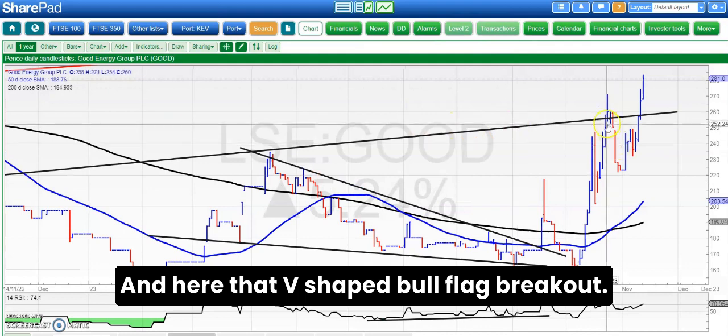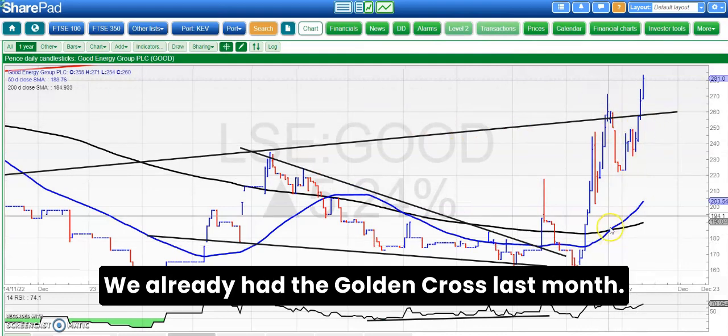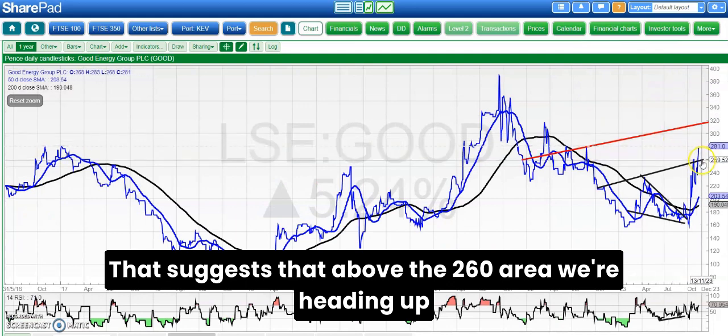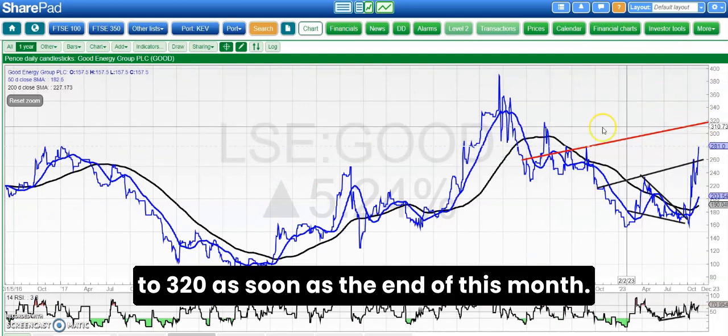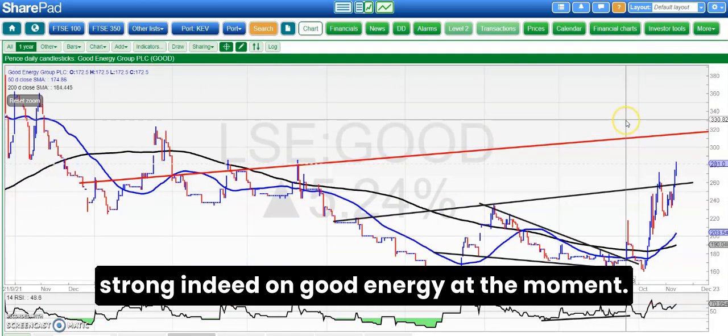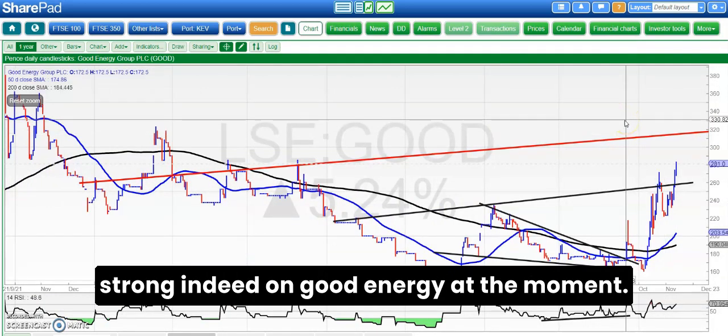Moving along to Good Energy, where a V-shaped bull flag breakout — we already had the golden cross last month — suggests that above the 260 pence area we're heading up to 320 pence as soon as the end of this month. The way things are going it looks very strong indeed on Good Energy at the moment.